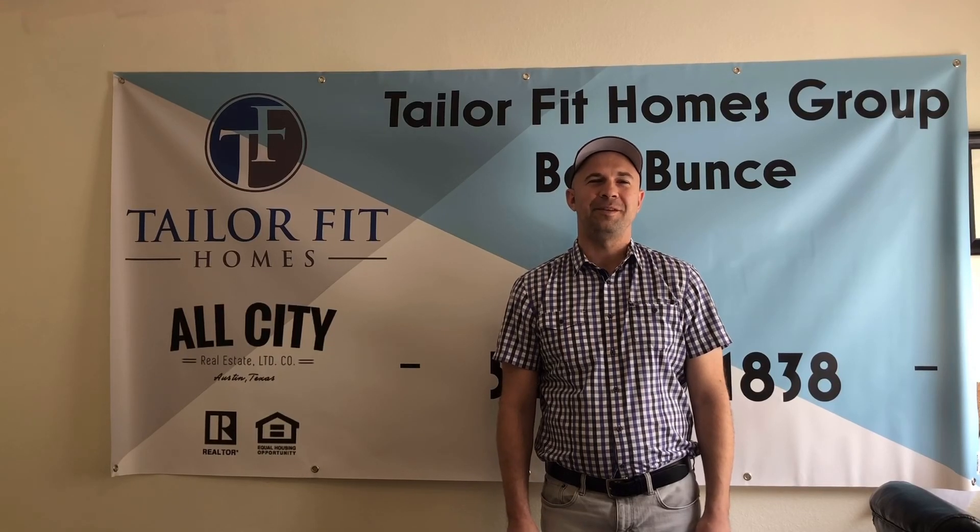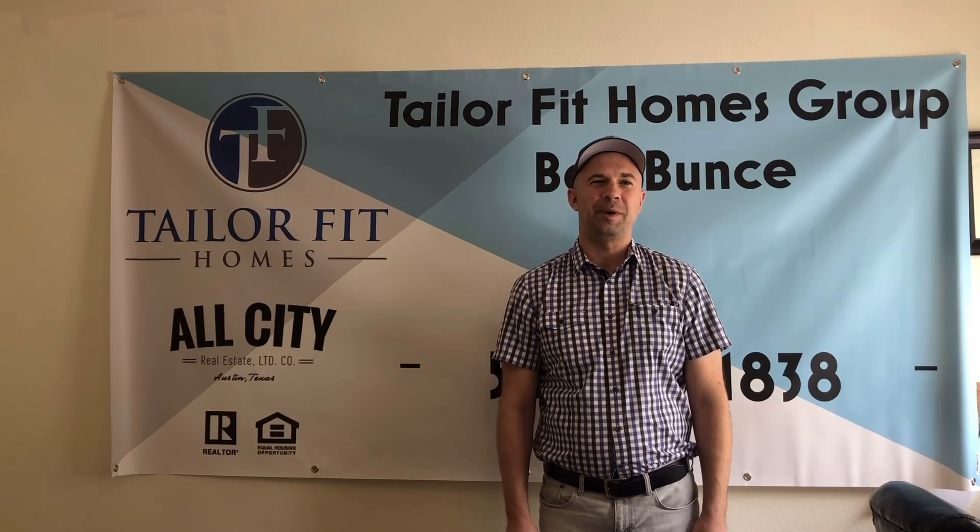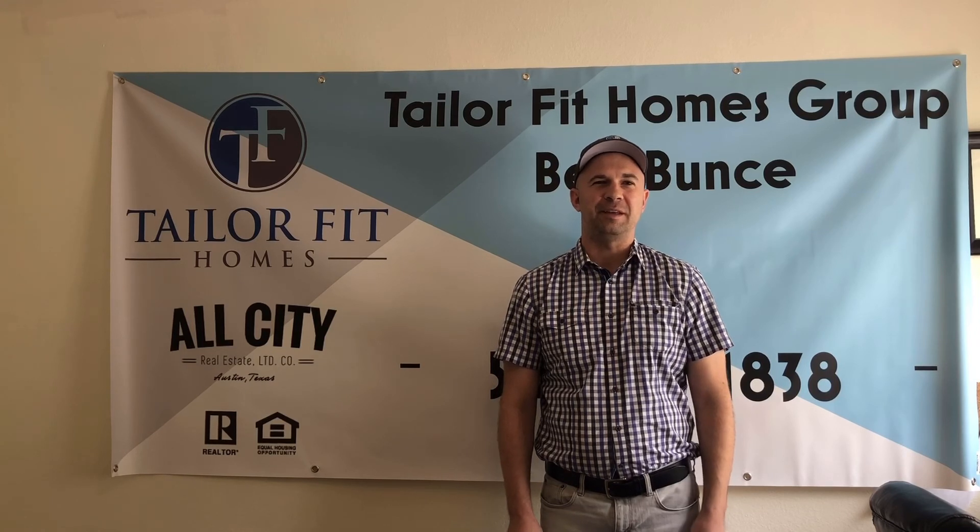Hello everybody, welcome. This is Ben with the Taylor Fit Homes Group. Hope everybody out there is having a fantastic day.